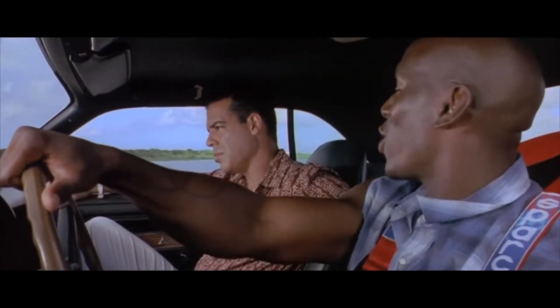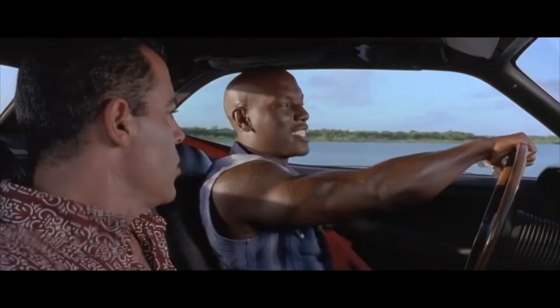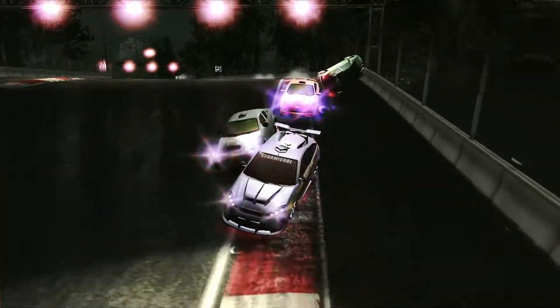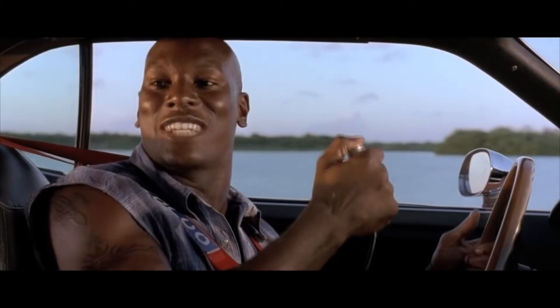Man, this car can do all kinds of things, man. Want to see? Check this out right here. So what are you doing, man? Oh! Ejection seat couch!